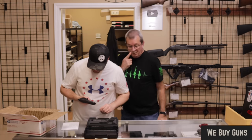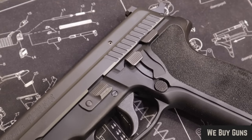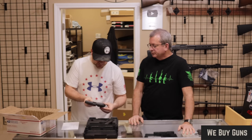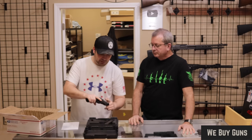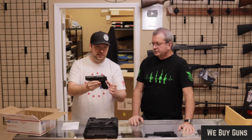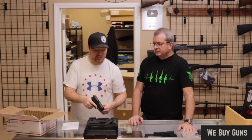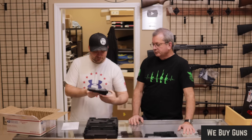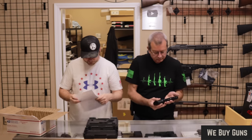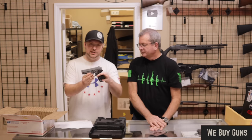Here we have a SIG P229 SAS. The SAS stands for SIG Anti-Snag — they rounded the edges and cut down on the control size. You can tell everything's rounded off; there's no rail, all edges are rounded instead of the typical squared fashion you see on SIGs, making a sleek, ergonomic concealed carry package. The 229 is a more compact version of the 226. This one is chambered in .40 Smith & Wesson; the 229 also comes in .357 SIG and 9mm. Comes with two 12-round magazines. Excellent condition — that's what the customer said. Big thank you for sending us this one.